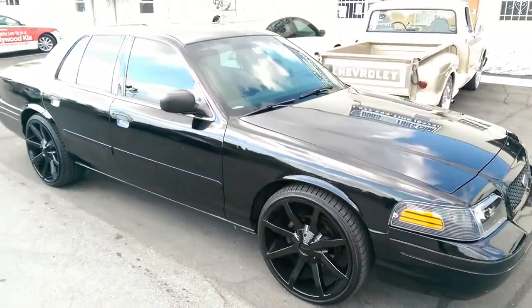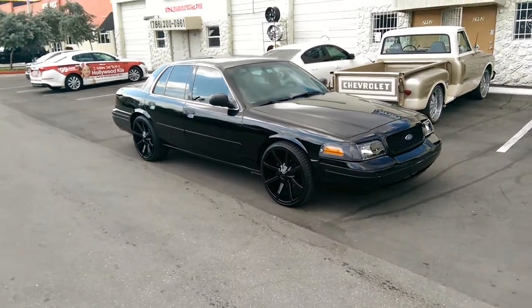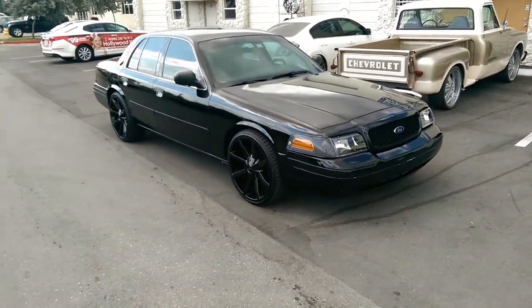Right now we're looking at an 03/04 Crown Victoria. We put the 22-inch KMC Slides on there — 22 by 9.5 with a plus 30 offset.